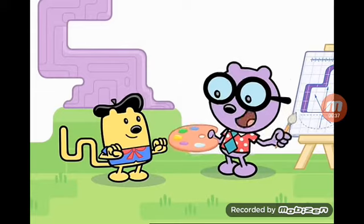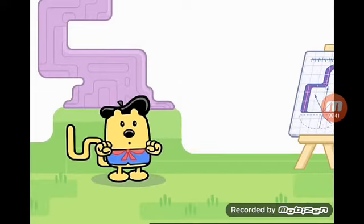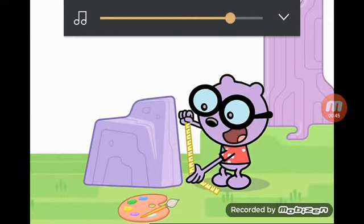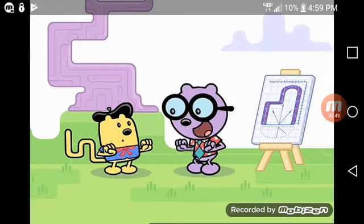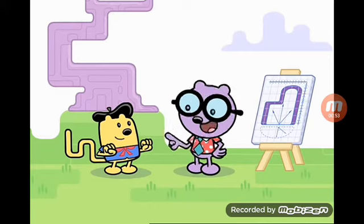Yes, yes, yes. And I've devised a completely scientific method for painting it. See? I take all the necessary measurements, calculate size ratios, and transfer the information bit by bit to the canvas grid. When I'm through, I'll have a perfect painting of a rock.